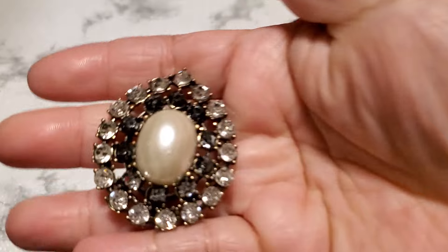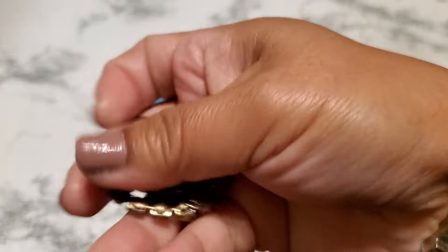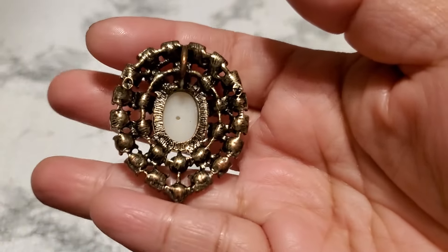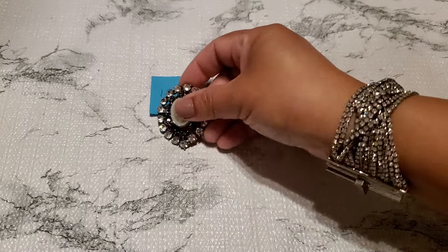And then number twelve. This one is just a pendant. I think it's modern because it looks like it has a little tiny wire right there. But it's beautiful. And that's gonna be $1 for number twelve.